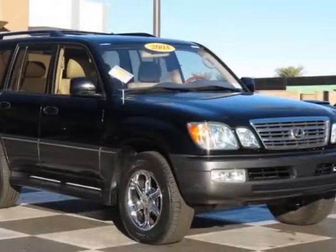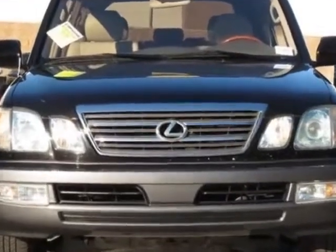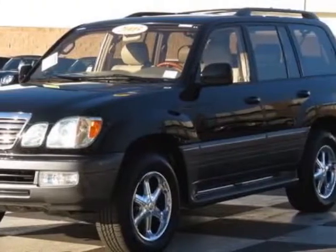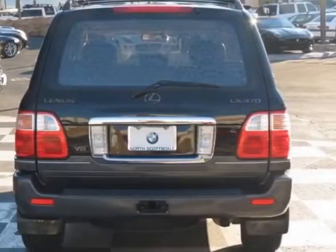Come take a look at this 2003 Lexus LX470. This LX470 has just under 102,000 miles. This vehicle has a limited warranty. It gets an estimated 13 miles per gallon in the city and an estimated 17 on the highway.